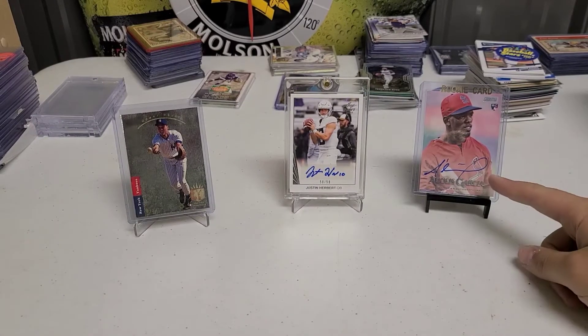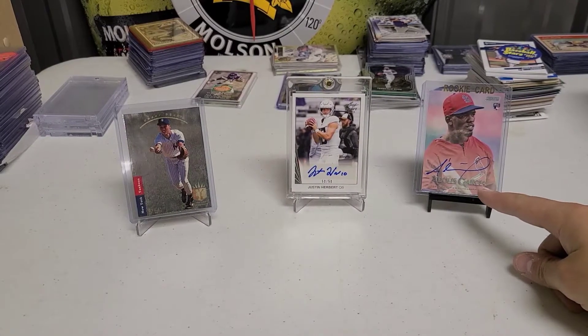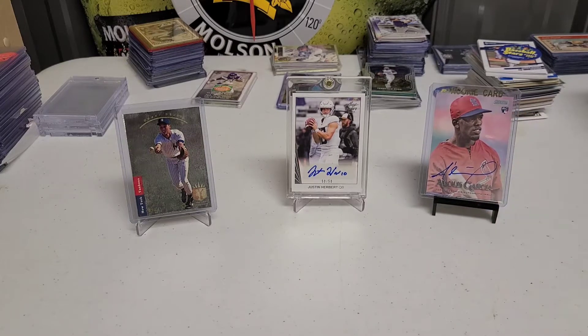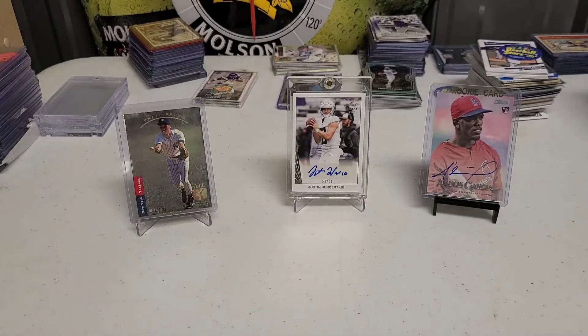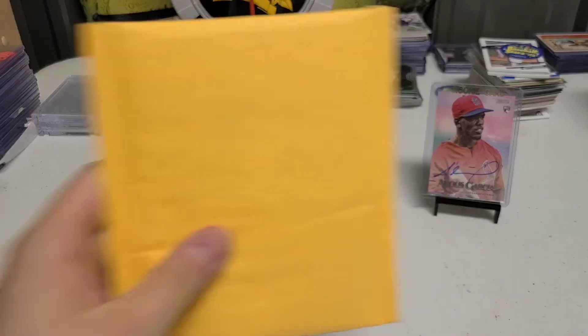Our last mail we got was the Adoles Garcia — nice card there, he's doing really well this year, so I'm excited. We're going to start with the smaller one first and then go to the larger one. I really don't know what these were; they've been sitting for about two months now.